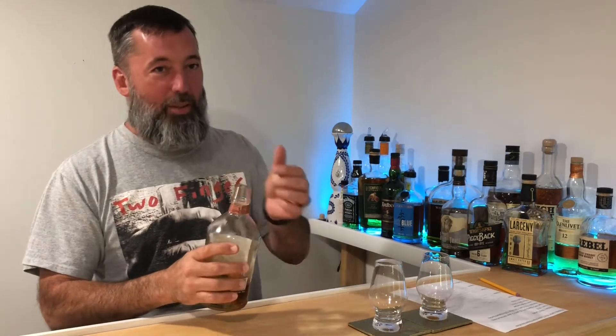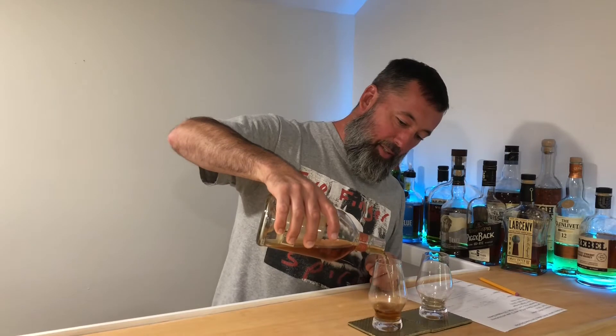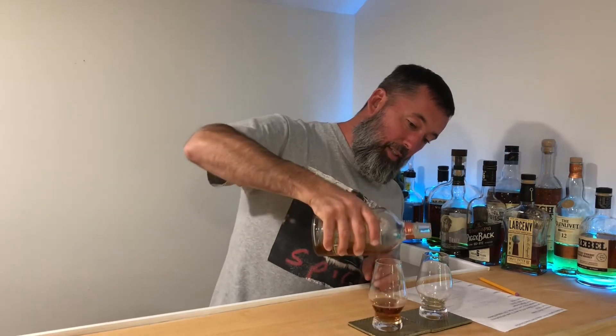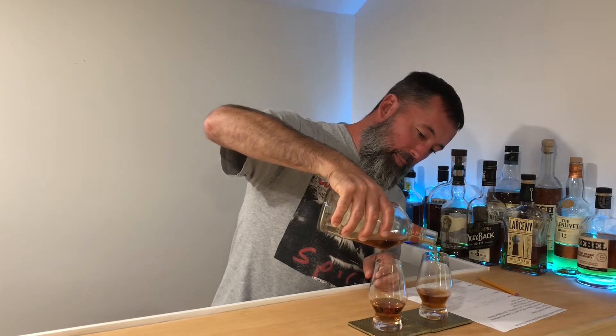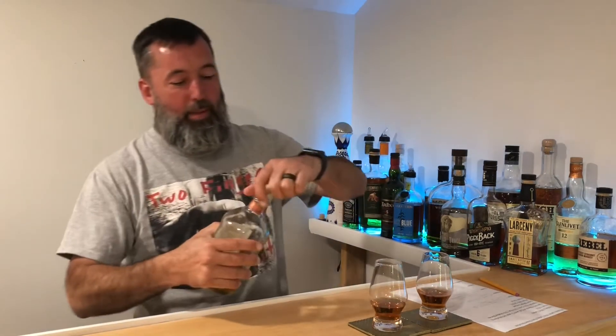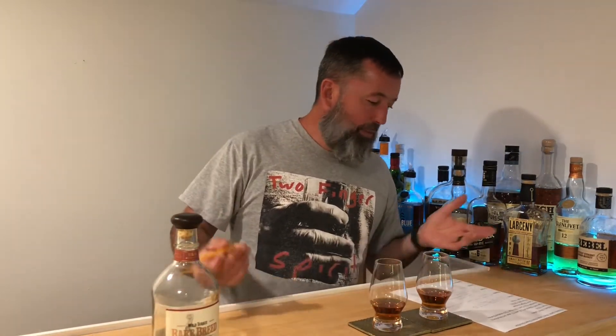We opened this up so it had time to aerate a little bit. It's got a nice dark color. I picked this up in Maine on a vacation not too long ago. This is available everywhere — I only paid around 50 for it. MSRP is 50 bucks, so right on target.